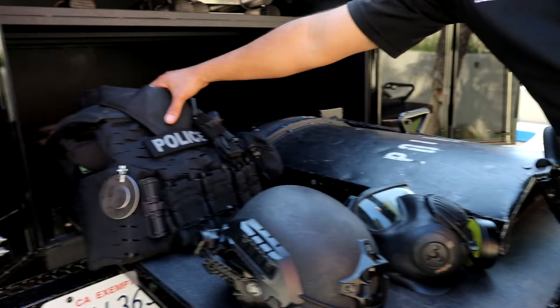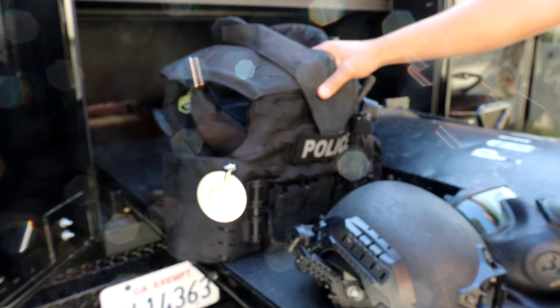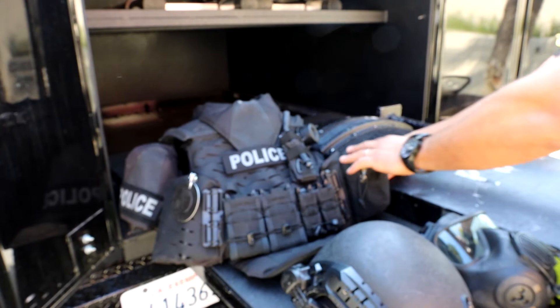This is our entry vest. Each operator sets it up differently, but this is our general setup. They have rifle plates which prevent rifle rounds. In addition, they have ballistic capabilities on the arms and leg area as well. There's also a medical kit — most operators carry one — along with a tourniquet and a radio connection port.